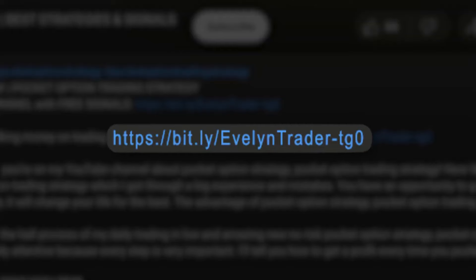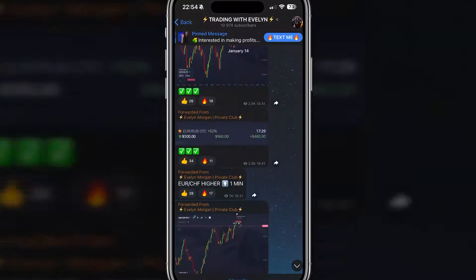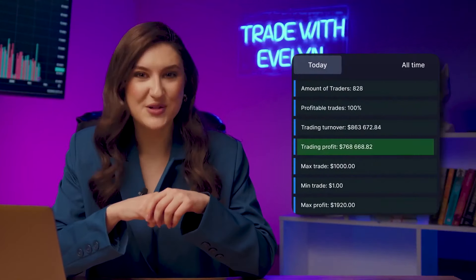Attention — this is important. If you click the link in the description right now and join my Telegram channel, you will be able to receive free trading signals every day. That means you can simply copy my trades. Over 14,000 subscribers are already doing this, together earning up to $740k a day. Don't waste time — click the link in the description and subscribe to my Telegram channel right now. You can also find the link in the first pinned comment below the video.